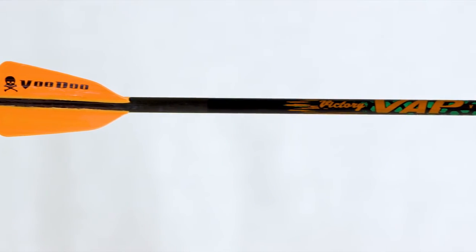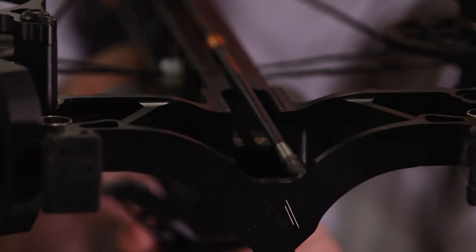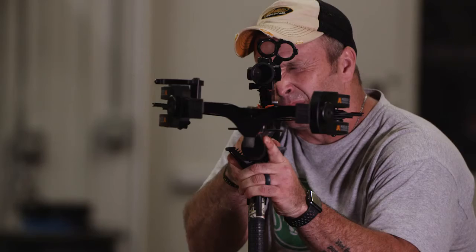Voodoo bolts come with AAE Max Hunter vanes, penetrator broad head adapters, and are available in 20-inch, 22-inch, and 24-inch lengths to fit even the fastest crossbows.